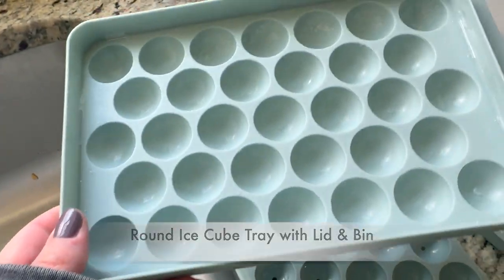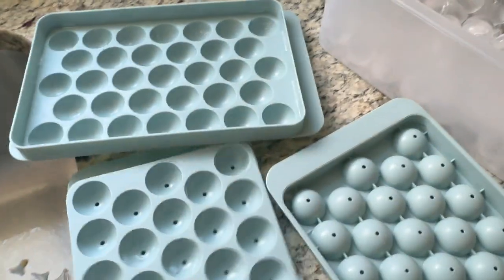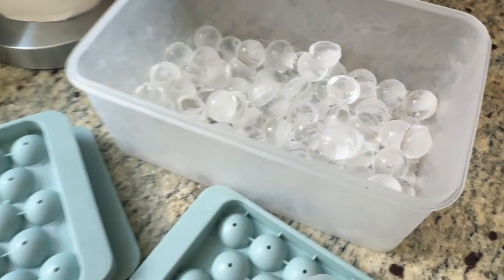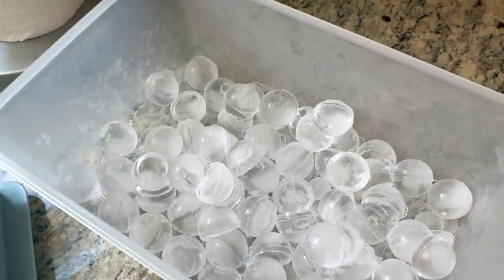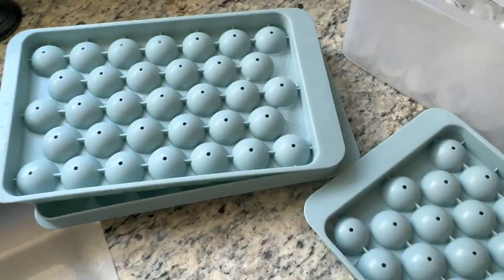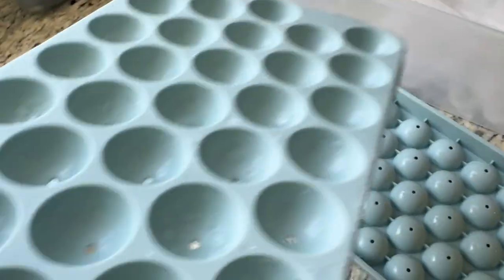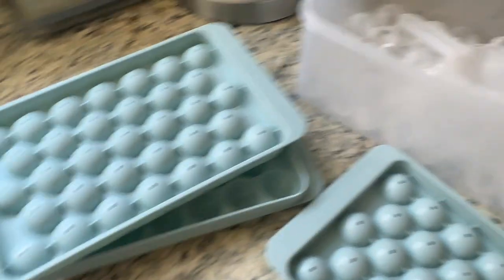The next thing I'm going to show you is these cute round ice cube makers. You just fill it up with water, cover it, and put it in the freezer. It comes with a cute container and a scooper, and your ice cubes come out in cute little round shapes. If you want to make your drinks a little fancy for a party, these are great. It came with two trays — you can get more if you want. It only takes a couple of hours to freeze.